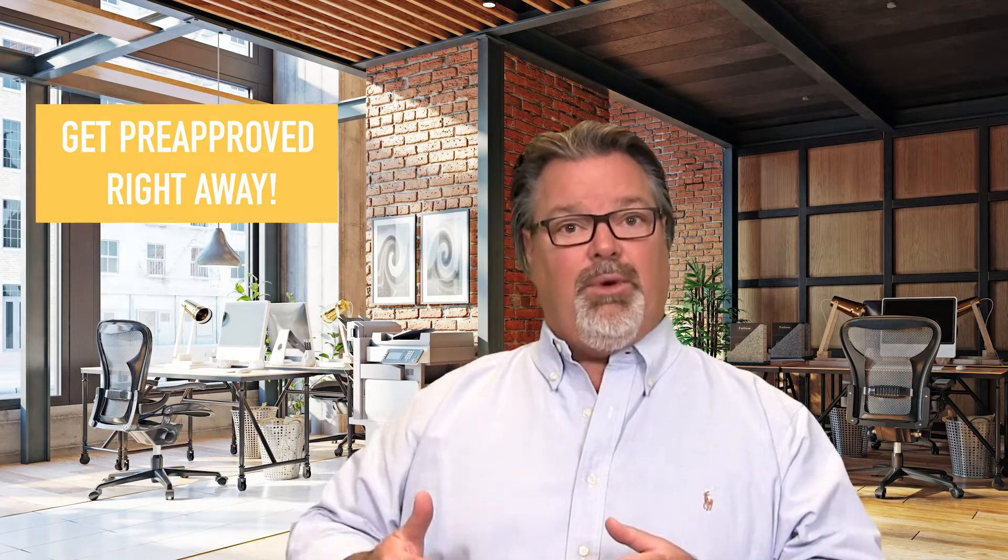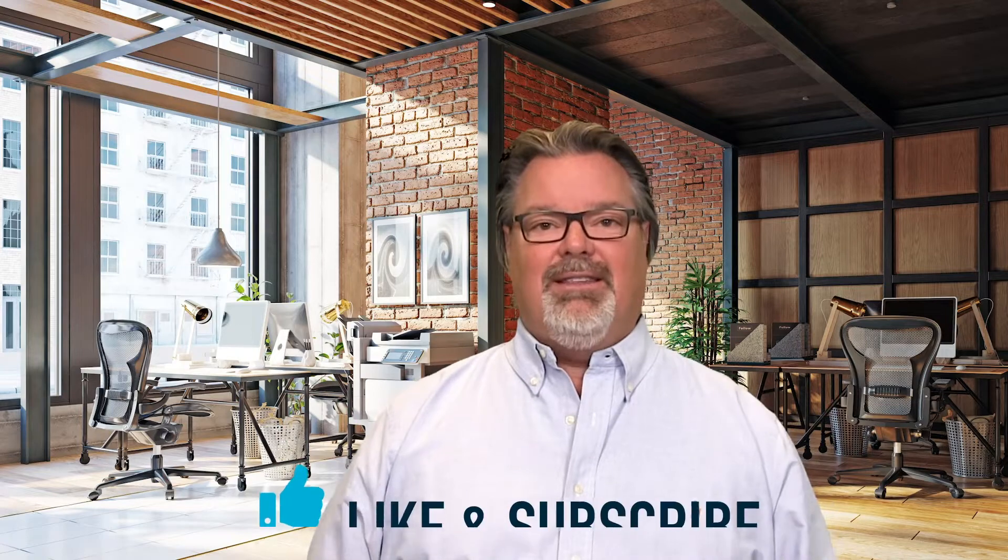It's so important when you're out buying a home that all of this is done so a lender can type something called a lender letter. It says you've been pre-approved, I've reviewed your documentation, and you qualify for the home you're about to purchase.